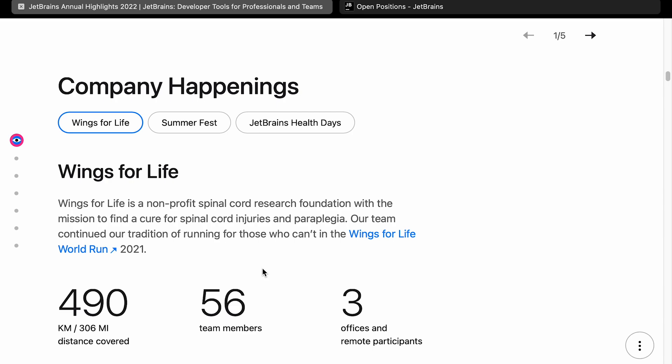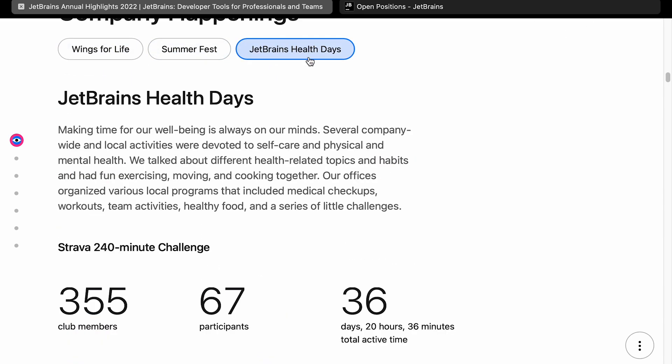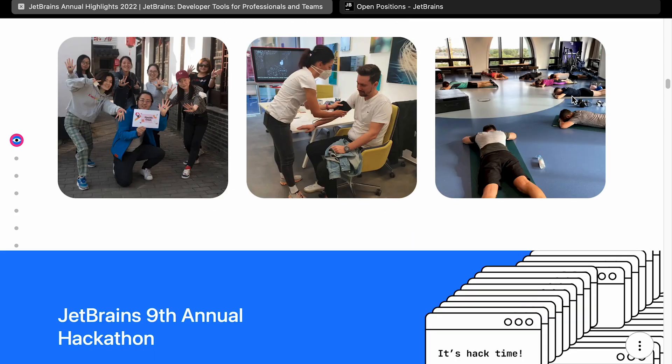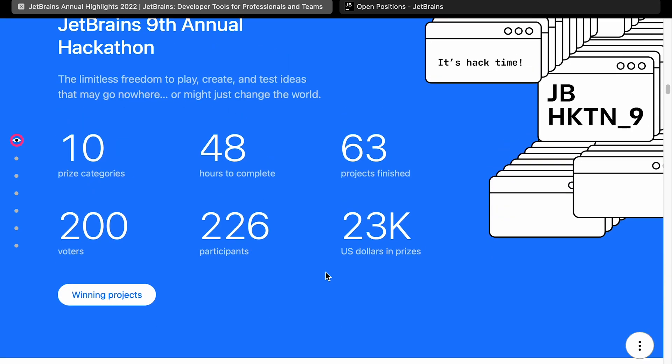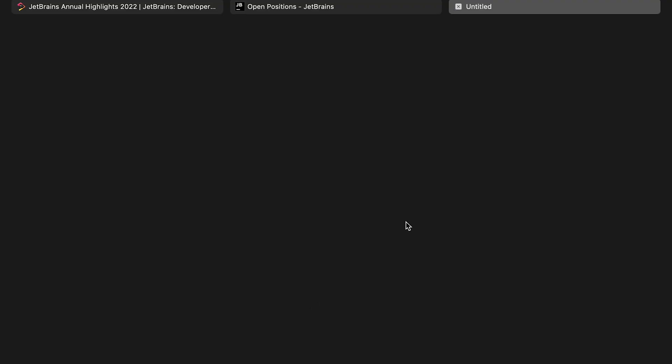Moving on to location news — it looks like they look after people with health days and that kind of stuff. JetBrains held their ninth annual hackathon, giving out 10 prizes worth $23,000. It's not that much in prize money, but there were 200 voters for winning projects. Let's just have a quick look at the winning projects. Grazi is an intelligent spelling checker — in 2022, there's still room for a spell check. Other winning projects include the Toolbox app and Space Pages.